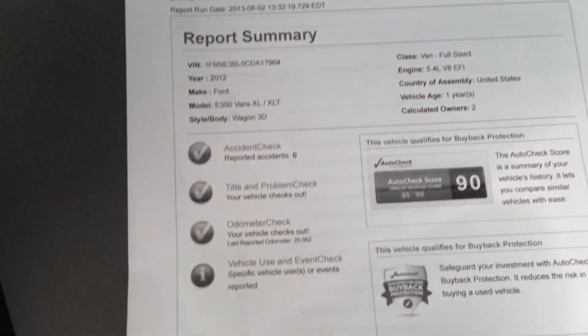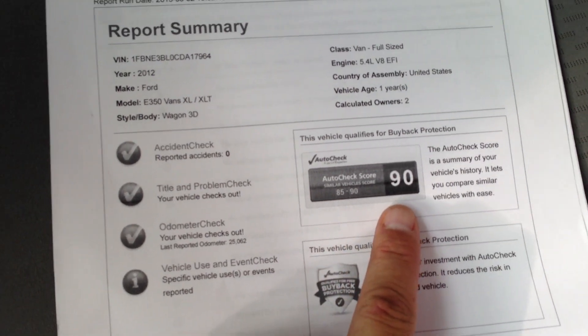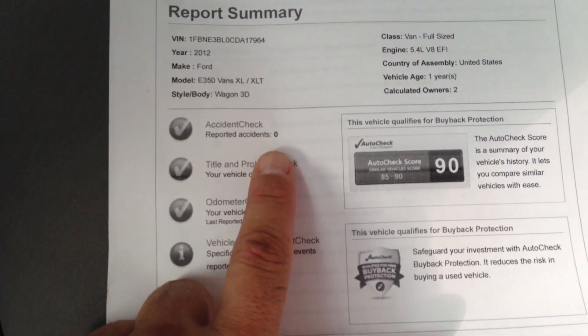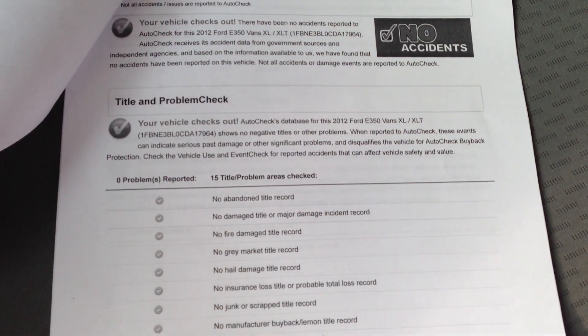Here's the auto check right here. Scores from an 85 to a 90 — it's actually a 90, so it's off the chart. No accidents. Everything checks out. No accidents.